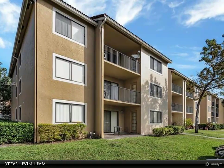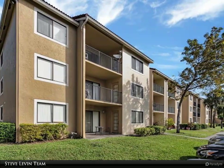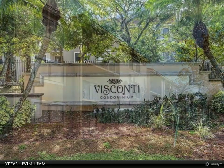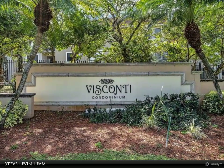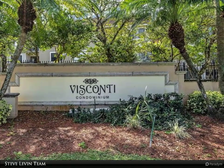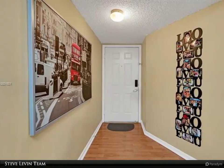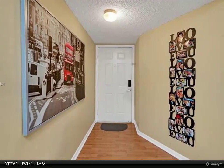This Berkshire Hathaway Home Services Florida Realty Property Video is presented by Steve Levin Team. Best location on the market. Ground floor, 3 and a half baths on the water with 2 patios. Double master suites. Welcome to Visconti, conveniently located across from Coral Square Mall and walking distance to shops and restaurants.